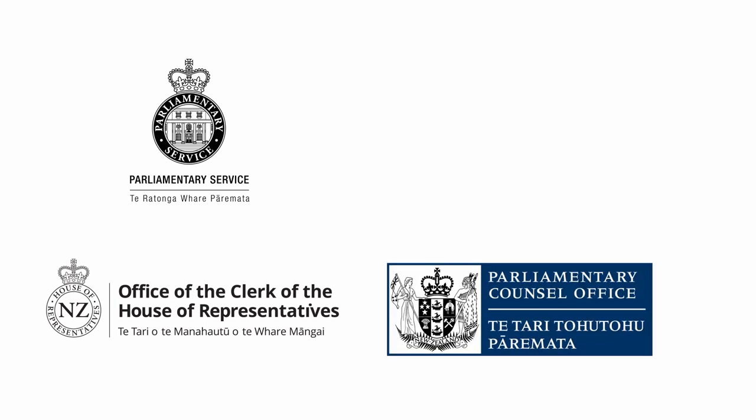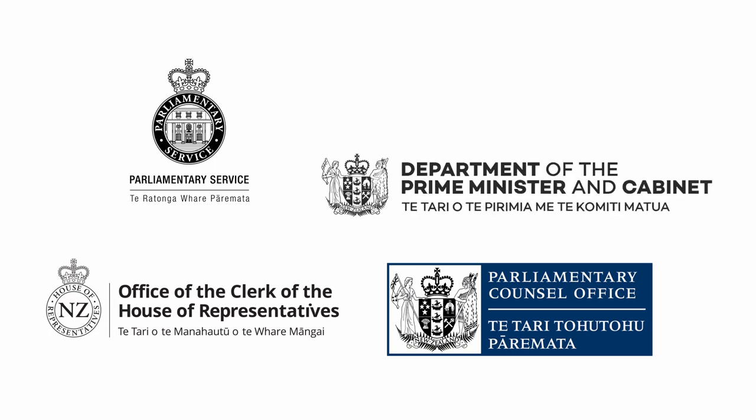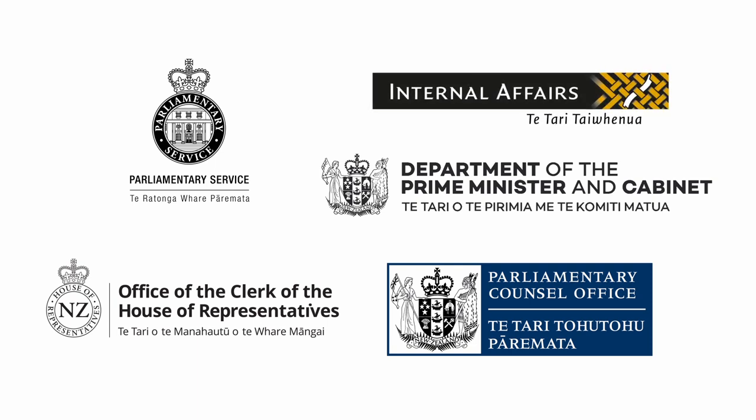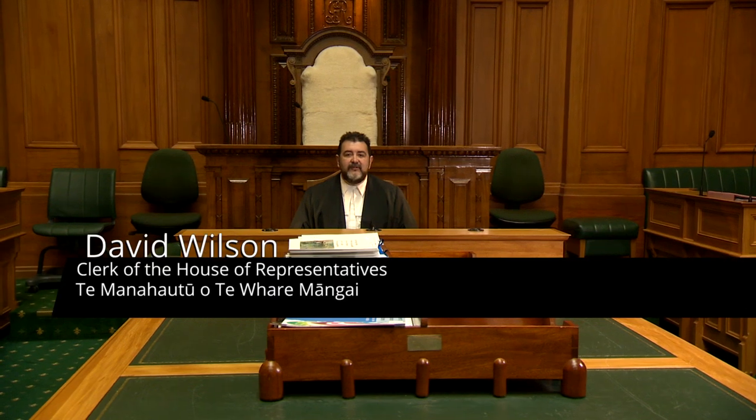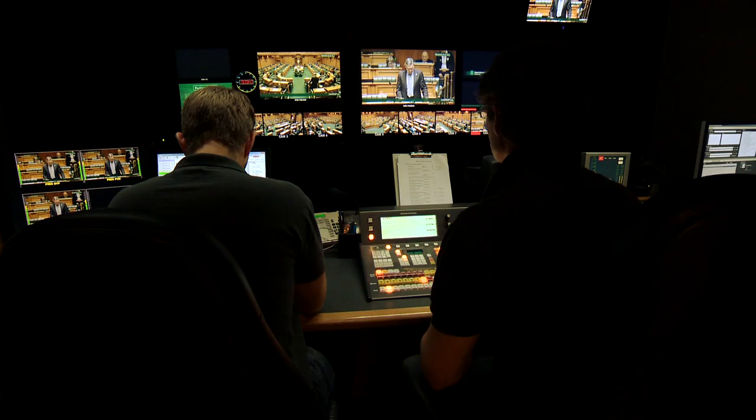The Parliamentary Council Office drafts New Zealand's laws. The Department of the Prime Minister and Cabinet provides advice and support across the public sector, and Ministerial and Secretariat Services supports the Prime Minister and Executive Government. The Parliamentary Service provides administrative and support services to members of Parliament and the House of Representatives. It also manages members' funding entitlements. The Office of the Clerk supports House and Select Committee proceedings, gives advice on parliamentary law and procedure, and records, publishes and broadcasts the debate from this chamber.